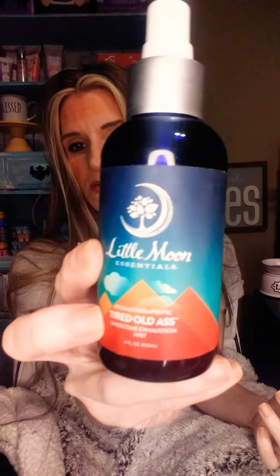This is something I didn't get this time because it lasts a long time — it's by Little Moon Essentials and it's called Tired Old Ass. It's a spritz for your face — witch hazel, eucalyptus, and essential oils pretty much. You just spritz it on and it kind of wakes you up. I put it by my bed and do it in the mornings. It doesn't burn your eyes. This is my second bottle in two years. It won't mess up your makeup either — it's not like a water hose to the face.